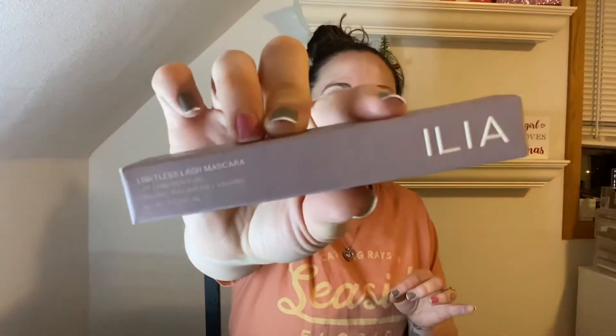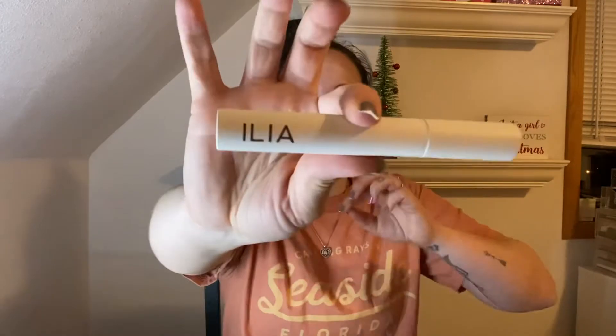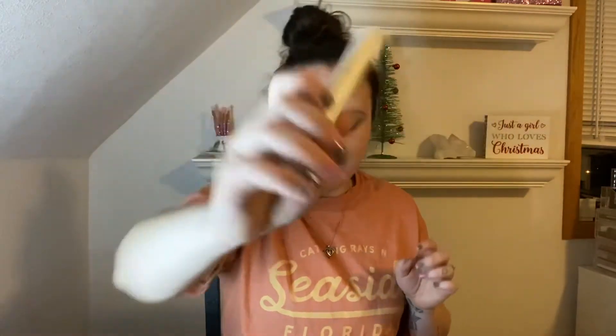The next thing I have is from Ilia — it's a Limitless Lash mascara. I can never have enough mascaras because you have to get rid of them in three months. I will definitely be using that, but not yet because I already have some mascaras open.